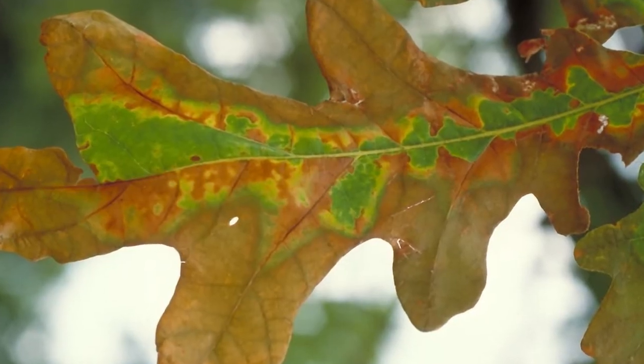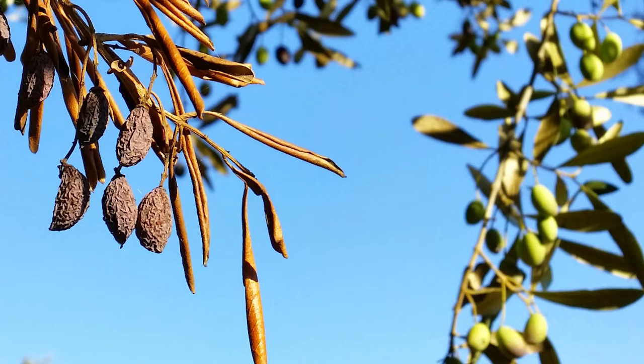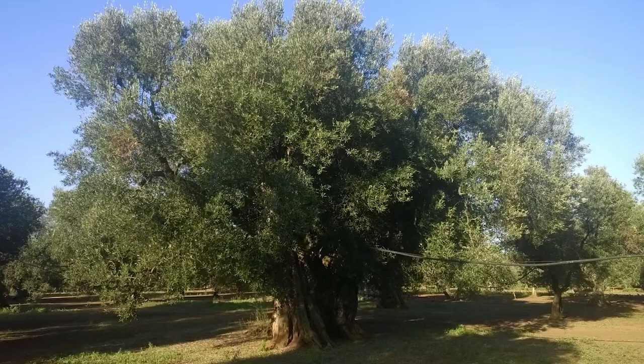Leaves may turn yellow or brown at the tips and edges, and over time growth and fruit production may be affected. In severe cases, even large trees can be killed.